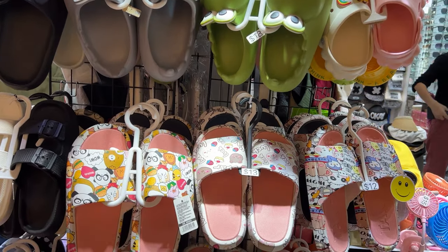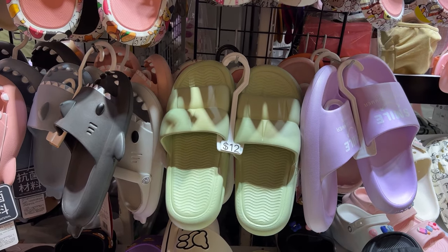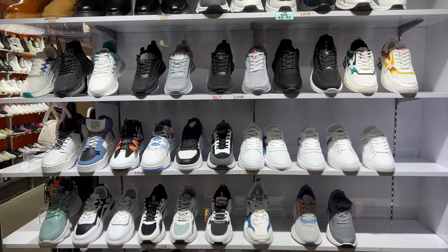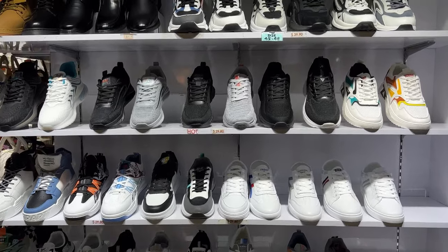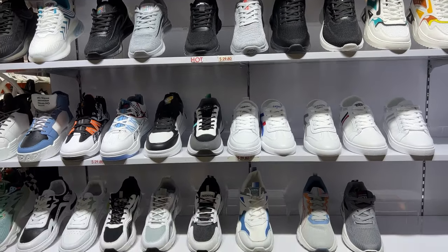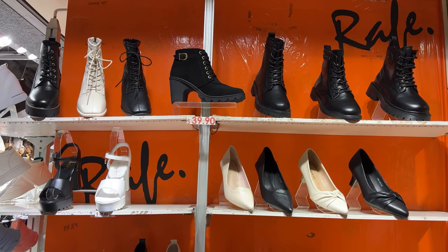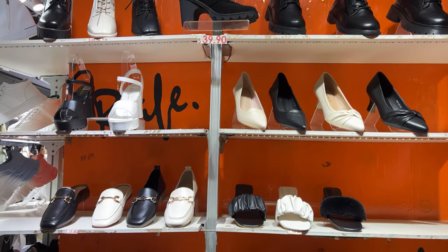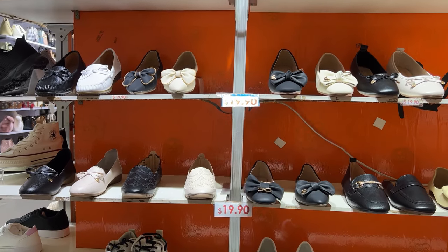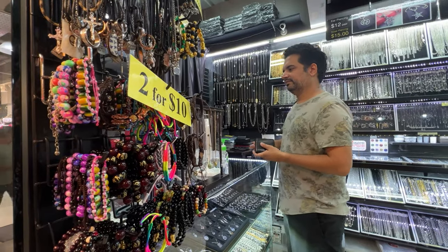For footwear, there are Crocs-style shoes made from waterproof rubber material in the 10 to 15 dollar range. Walking further in, there are sneakers and shoes including designs similar to Vans and Converse. Women's footwear such as boots, sandals, and shoes in both heels and flats are priced anywhere between 20 to 40 Singapore dollars. That wraps up the video — we hope it was informative and gives you a good idea of what to expect at Bugis Street market.